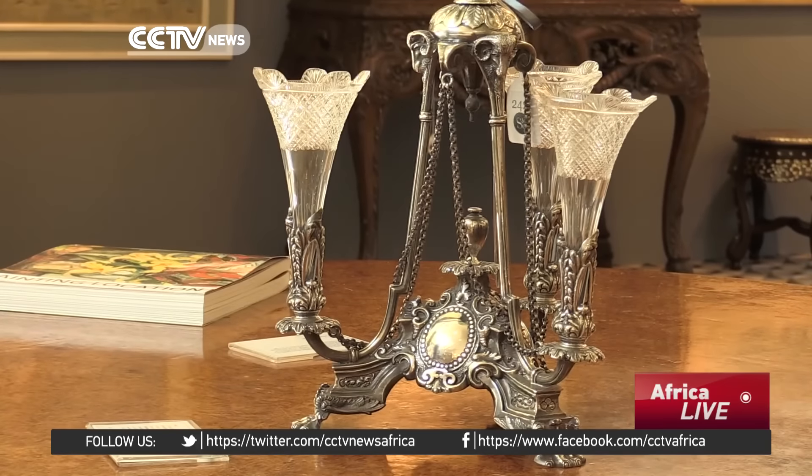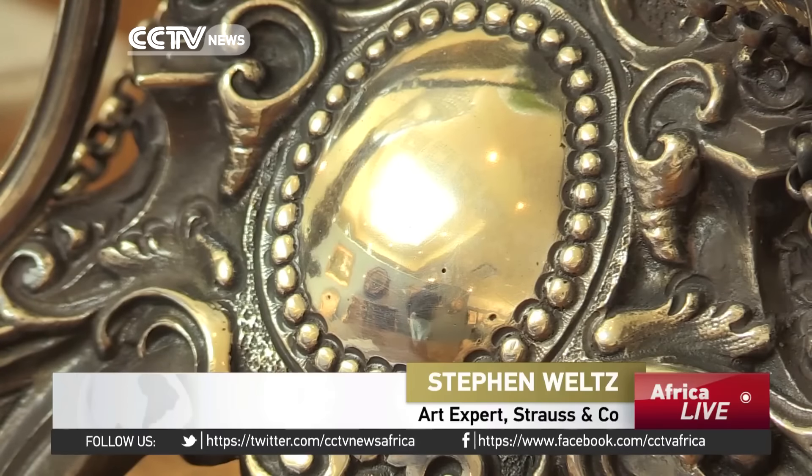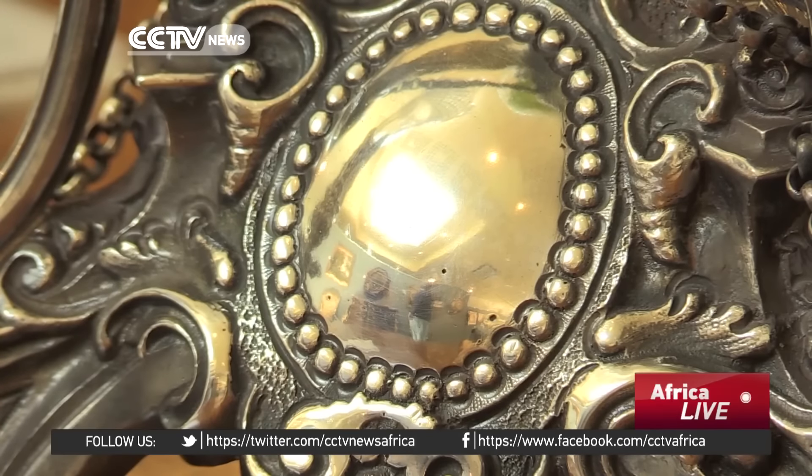Increasingly, collectors and buyers are seeking out Cape Silver, especially because it's used as part of the furniture of the time. South Africa, particularly the Cape, has a rather unique position in terms of silver. You get this mixture of Dutch and English, but you actually have silversmiths from the Far East — Malay slaves working for the silversmiths — so you do get a slight oriental influence also in the Cape Silver.